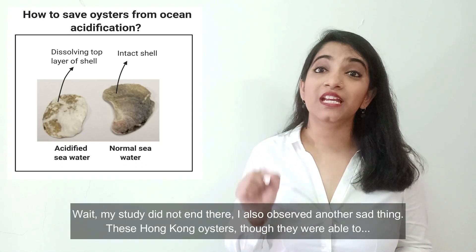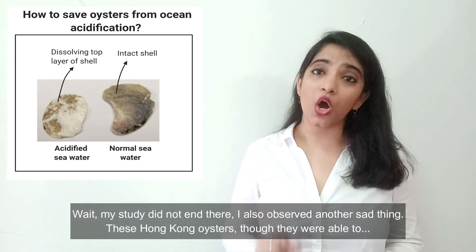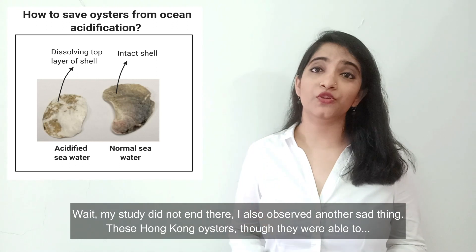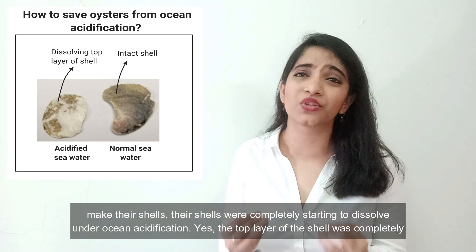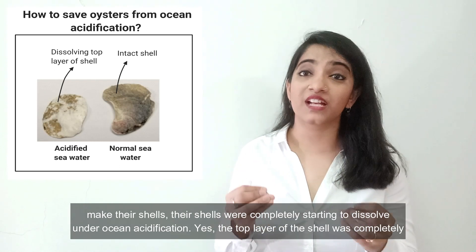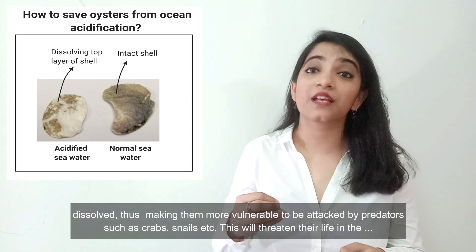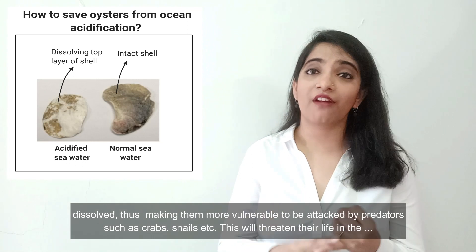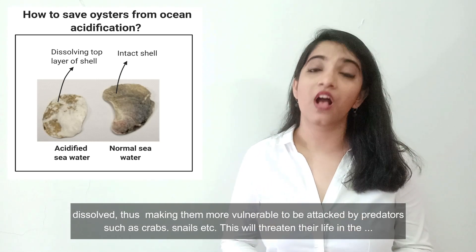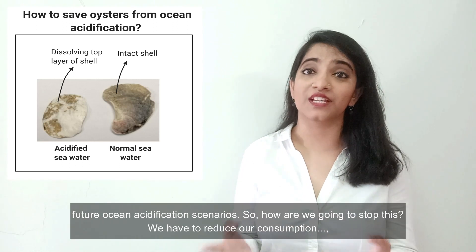Wait — my study did not end there. I also observed another sad thing. These Hong Kong oysters, though they were able to make their shells, their shells were completely starting to dissolve under ocean acidification. Yes, the top layer of the shell was completely dissolved, thus making them more vulnerable to be attacked by predators such as crabs, snails, etc. This will threaten their life in future ocean acidification scenarios.